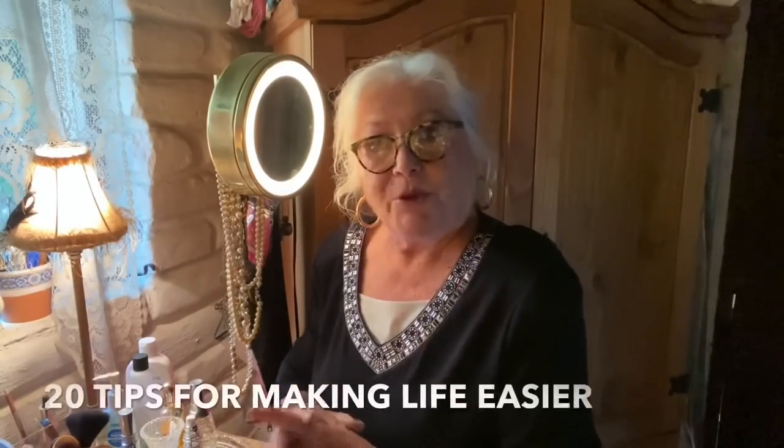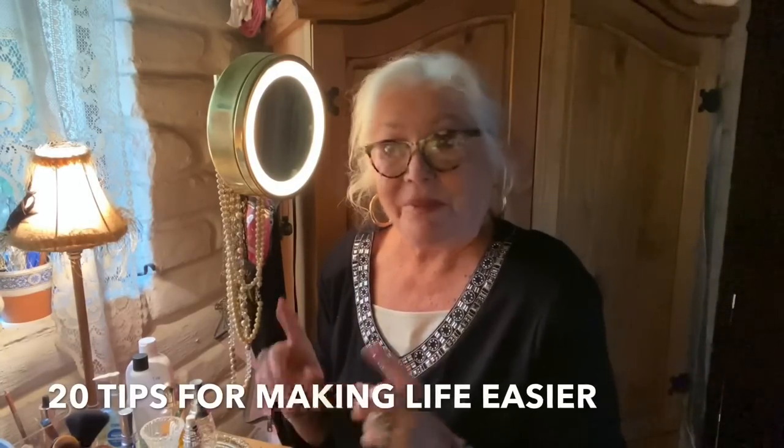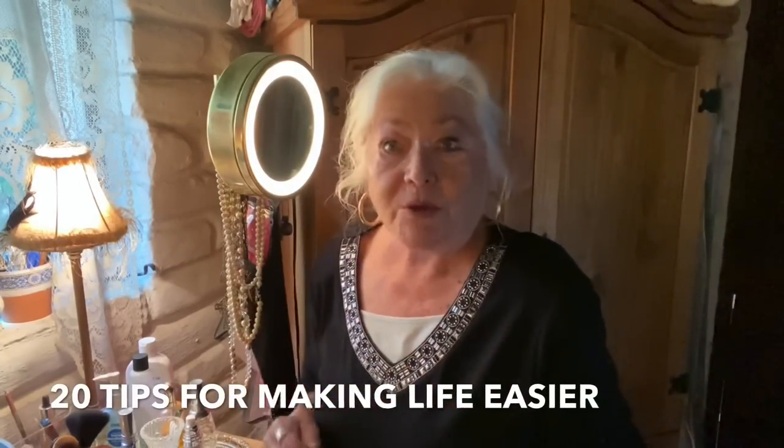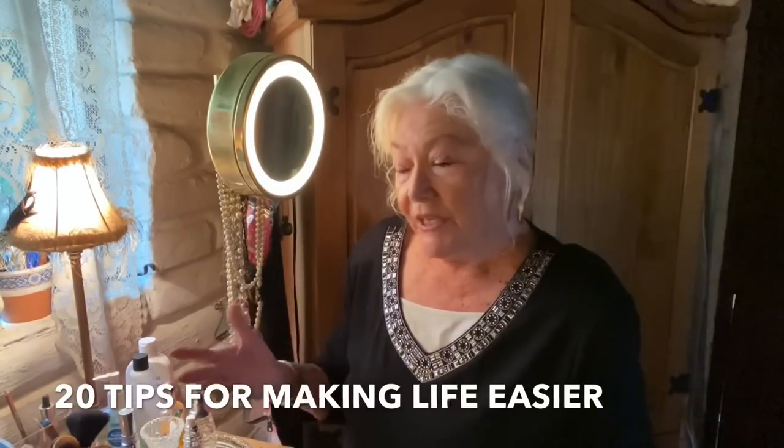Welcome to my boudoir. I have a nice window here, and we're going to continue along with aging successfully. This time I'm going to show you the things that make my life easier — what I usually buy or have on hand.